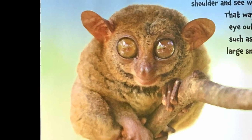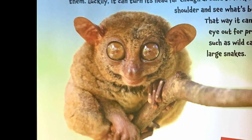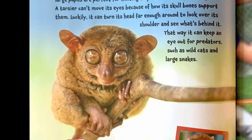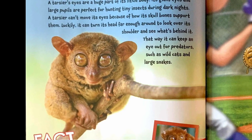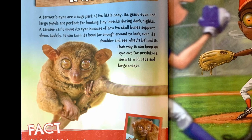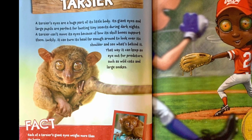Tarsier. A tarsier's eyes are a huge part of its little body. Its giant eyes and large pupils are perfect for hunting tiny insects during dark nights. A tarsier can't move its eyes because of how its skull bones support them. Luckily, it can turn its head far enough around to look over its shoulders and see what's behind it. That way, it can keep an eye out for predators such as wild cats and large snakes.